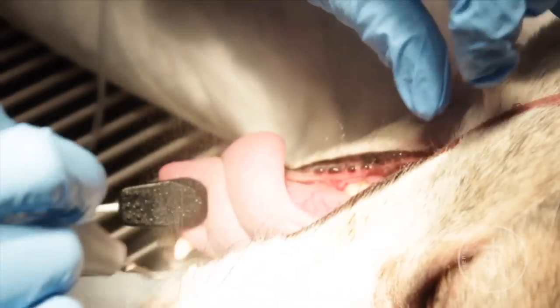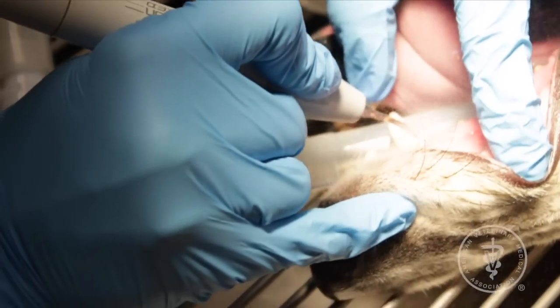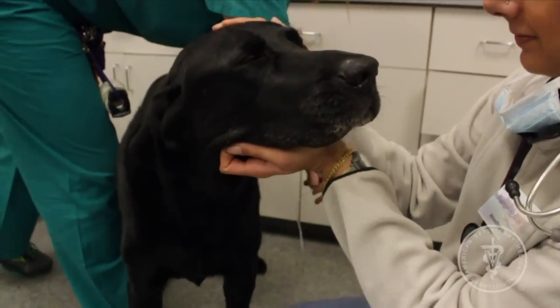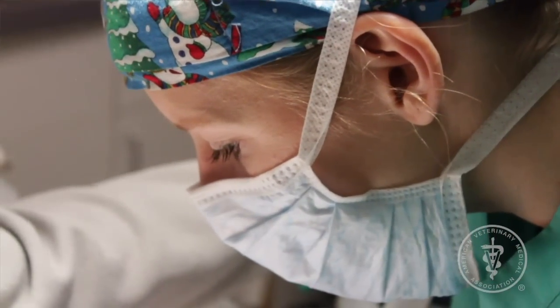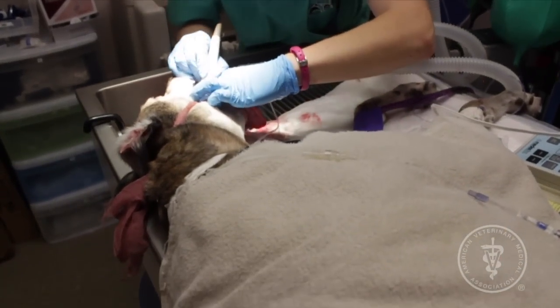Some veterinary procedures need to be performed with your pet under anesthesia — for example, dentistry, surgery, and some diagnostic imaging. We certainly don't want our pets to feel pain, and balanced anesthesia prevents that. Anesthesia also prevents movement, and that's beneficial because veterinarians need to be very precise during these procedures, and movement could cause injury or lead to complications.